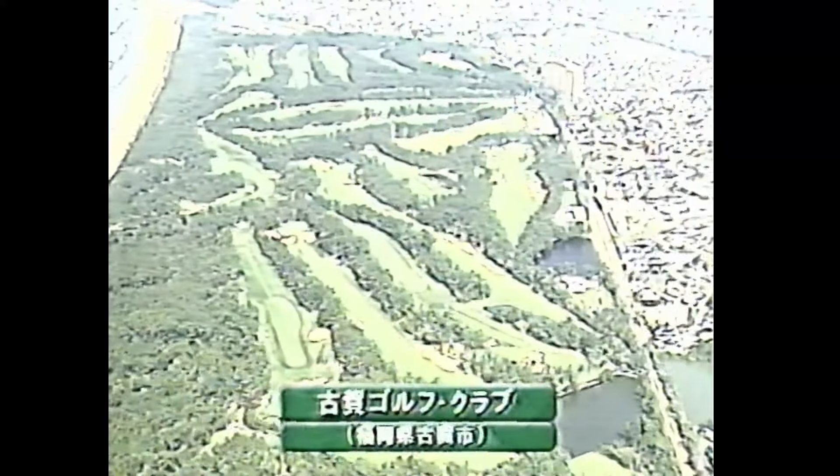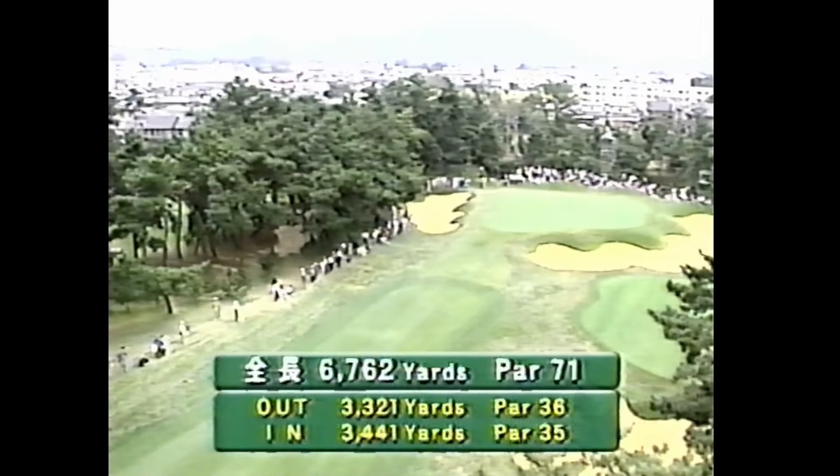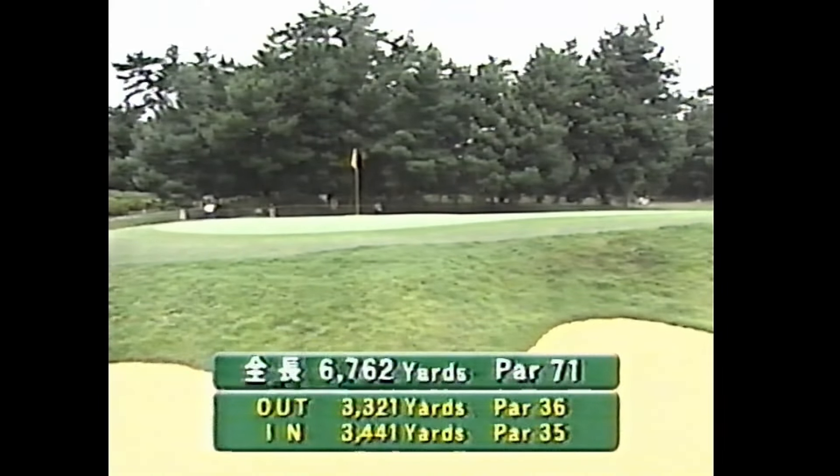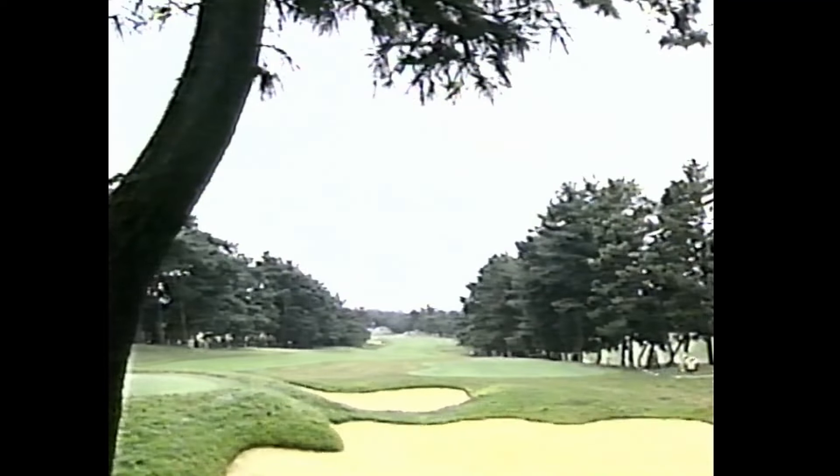ゴルフの日本オープンは最終日を迎えています。限界灘に面した福岡県小賀市の小賀ゴルフクラブ。九州で最初の日本オープンの開催地となったこのコース、全長が6762ヤードのパー71です。昭和28年に開場したシーサイドのコース、2万本近いという松がそれぞれのホールをきれいに仕切っています。さあ、最終日に入ってきたこの日本オープン、有力選手たちも後半のラウンドに入ってきました。金井誠一さんと沼澤誠一さんの解説、実況私、工藤でお伝えしてまいります。